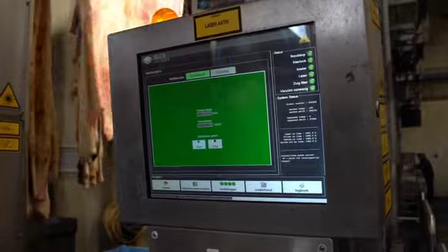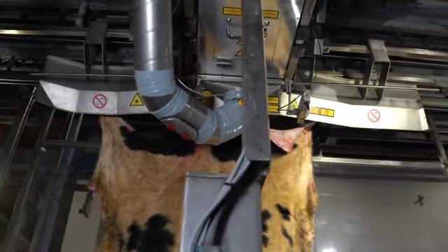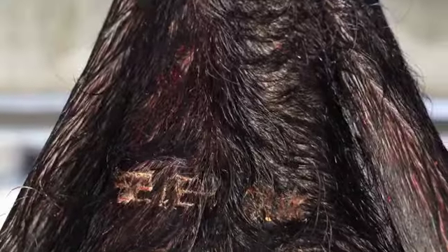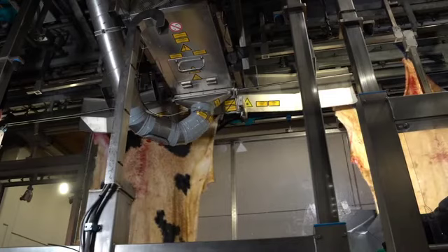From the ID code data, a unique code is generated via binary values — the so-called hex codes. This code is indelibly engraved into the skin by means of a laser machine.